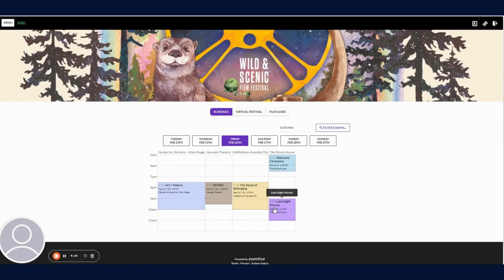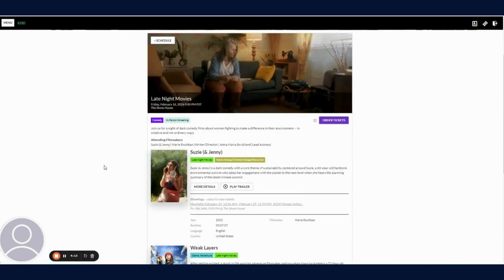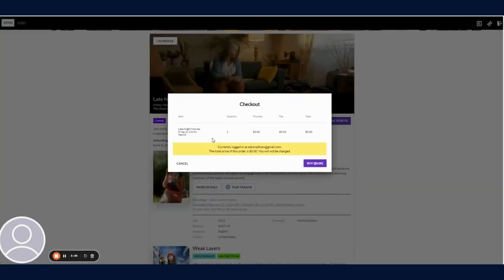In this example, I'm interested in attending the late night movies. Once this screen comes up, click on the purple order tickets button. That will come up with the option to order that ticket through your pass. There's also an option to buy additional tickets — you can only order one ticket per session with your pass, so if you want multiples, you can buy additional single tickets. I'm going to click on quick order one ticket with pass. This screen comes up for checkout. I'm currently logged in, and because of that, the price for this order is $0.